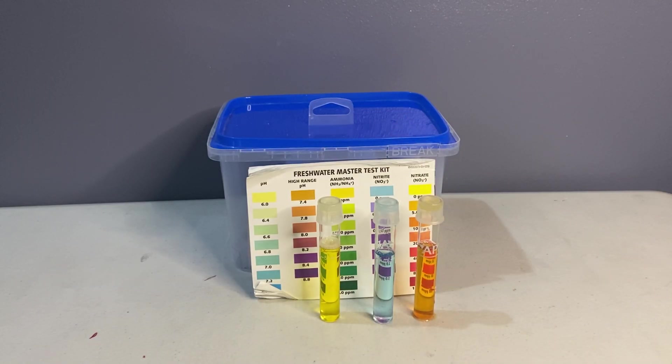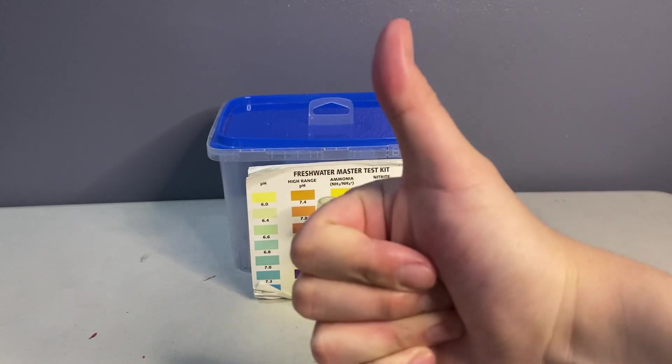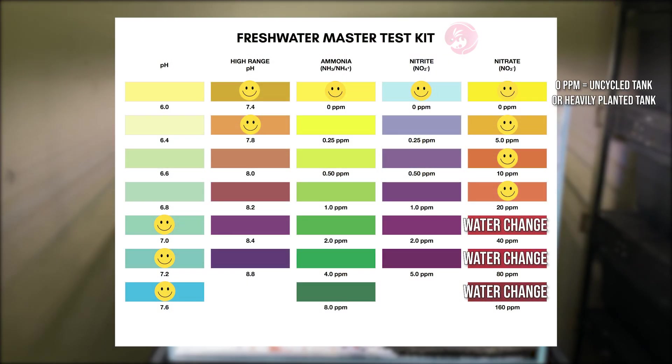After a couple of days, pag napansin natin na hindi na tumataas si ammonia at hindi tumataas si nitrite, pero si nitrate ay tumaas, ibig sabihin cycled na yung tank natin. Please feel free to take a screen cap of this.